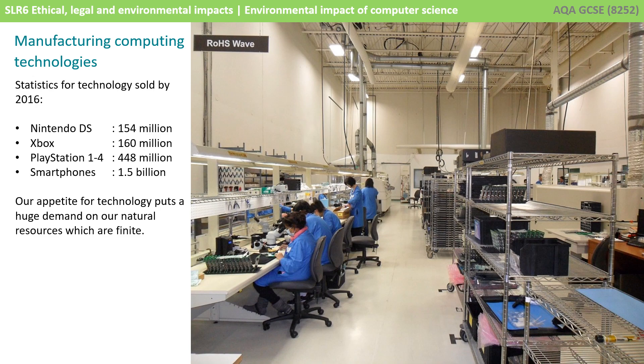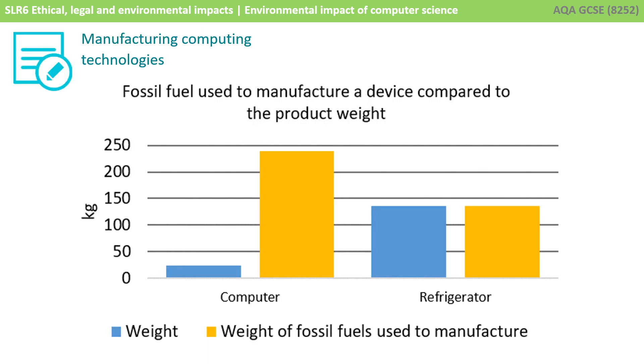Those natural resources, such as silicon, are in limited supply — they're not an infinite resource. The actual manufacturing process itself takes a good deal of energy. It is said that a computer takes 10 times its weight in fossil fuels to make, compared to a car or refrigerator that requires fossil fuels approximately equal to their weight to manufacture.